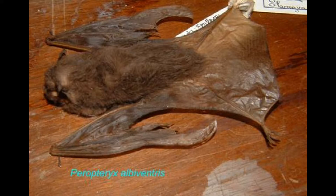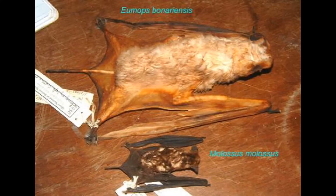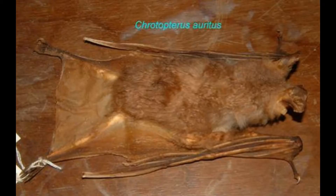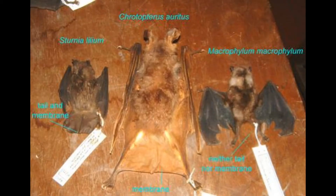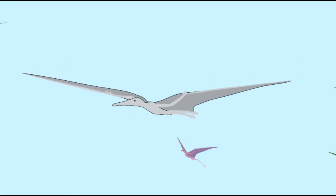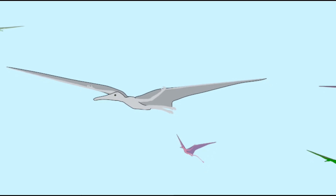The membrane that allows bats to fly, or other animals such as lizards or flying squirrels to glide, can be called a patagium, and it can actually be divided into sections. In bats, the main section stretches from the fingertips to the side of the body and leg, but a separate uropatagium can connect the legs and tail, although some bats lack this uropatagium.